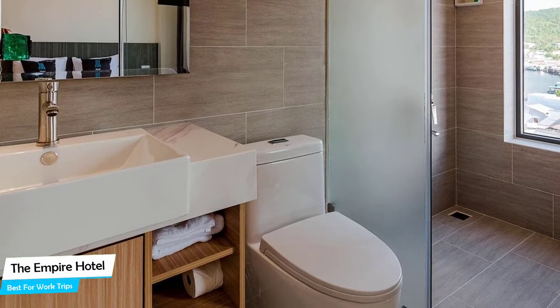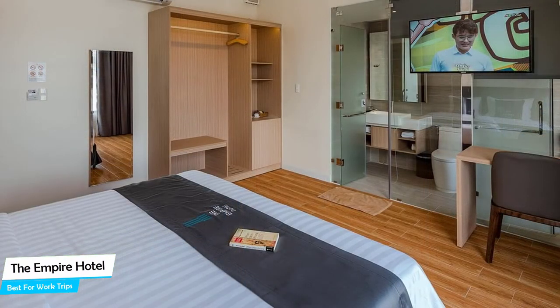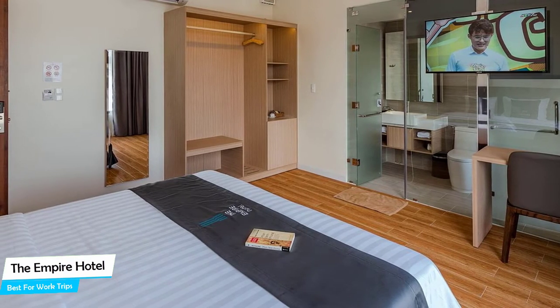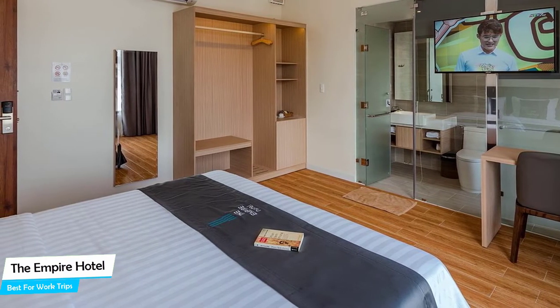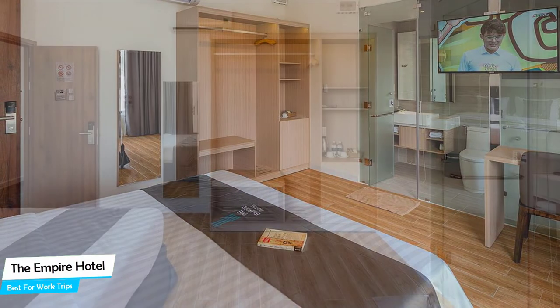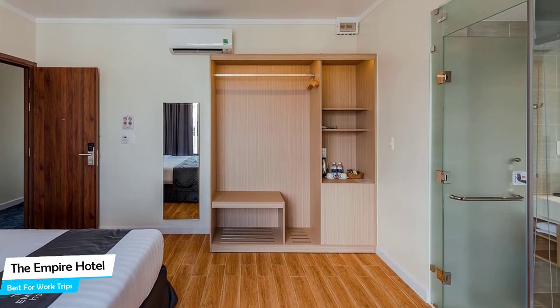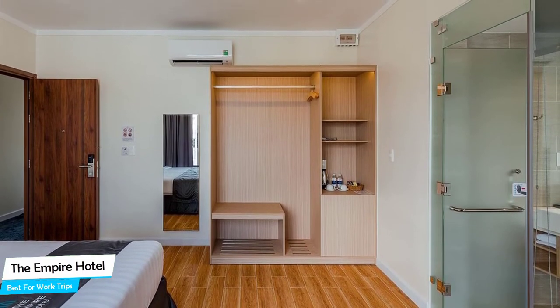The hotel has 9 room types you can choose from, ranging from 16 to 54 square meters. Most of the rooms have air conditioning, private bathroom, flat-screen TV, minibar, city view, free toiletries, shower, streaming services, towels, slippers, ironing facilities, and electric kettle.